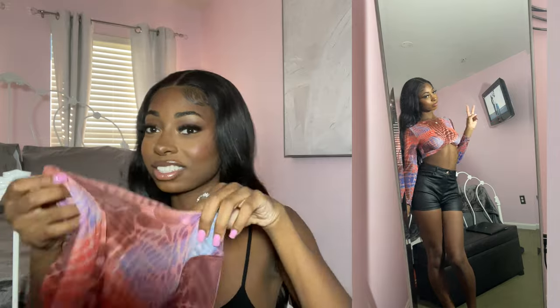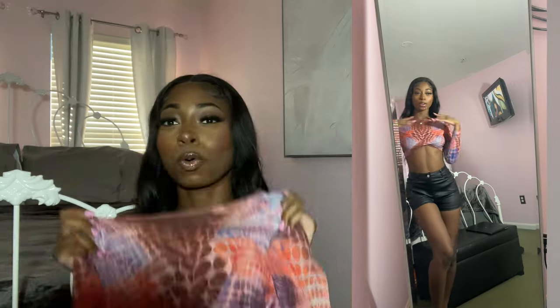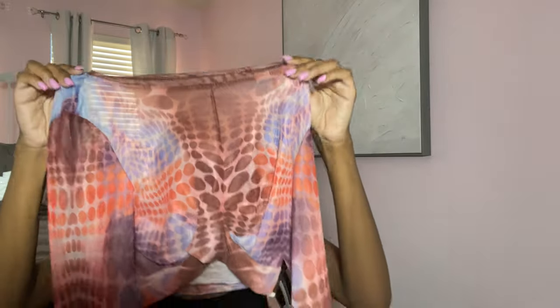My next shirt is one I literally waited for to come back in stock to buy. It's this crop top tied up and it's see-through, but on it doesn't really look see-through for some reason. If I go out in this I'll probably wear nipple covers. This shirt gives me Jean Paul Gaultier-inspired vibes — like I think that's what they were going for and it totally delivers. I love the colors and how it fits. I'll definitely be wearing this going out.